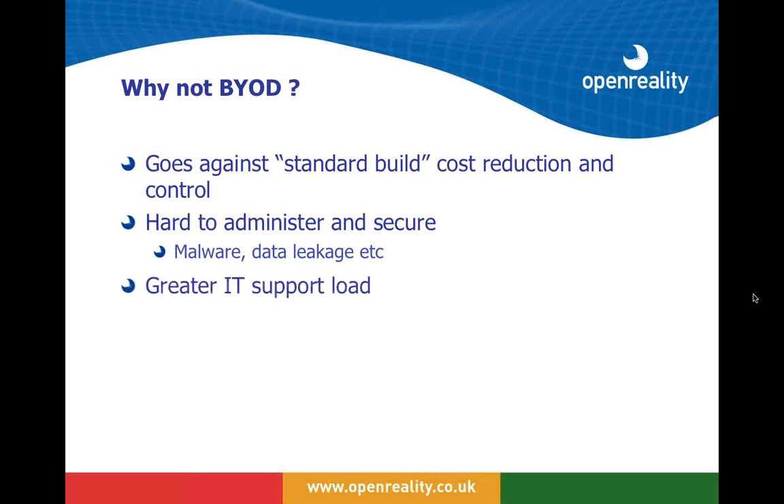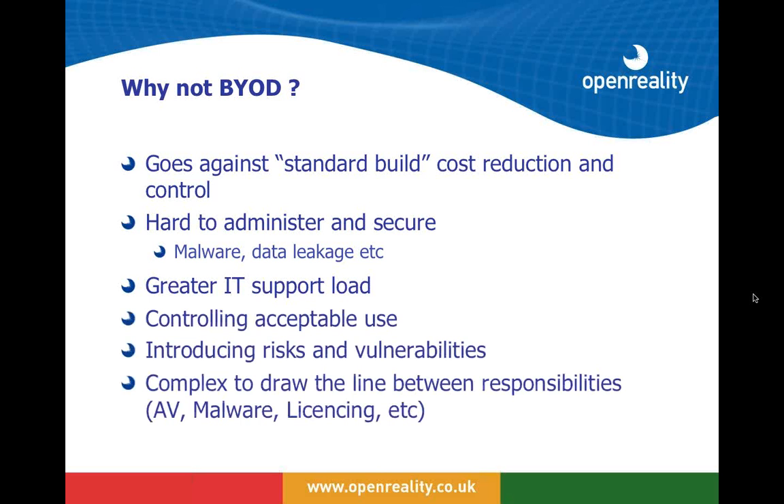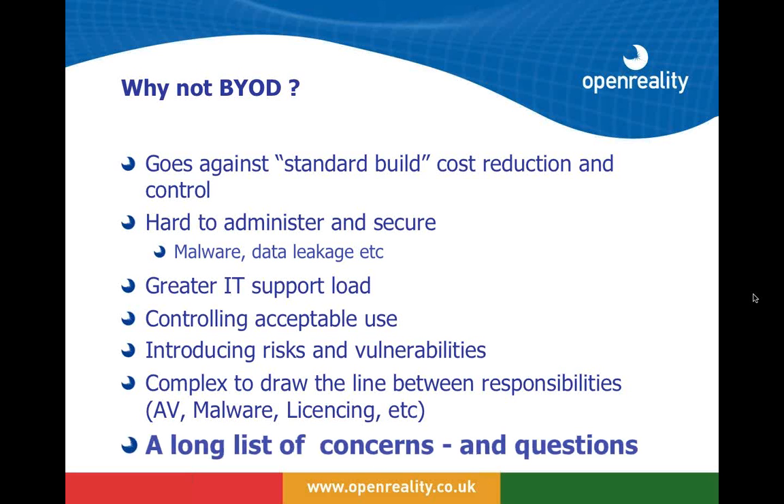IT organizations are concerned about a variable and increasing support load for these devices, and controlling acceptable use is another concern. BYOD devices will introduce risks and vulnerabilities — nobody argues with that. It becomes complex to draw the line between the responsibility of internal IT and the responsibility of users. Effectively, what we find is a long list of concerns and questions, all forming from the needs of a BYOD policy.